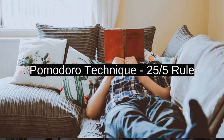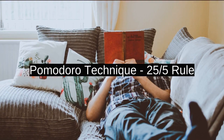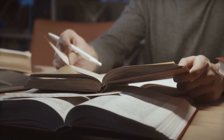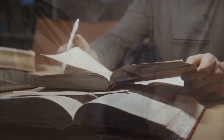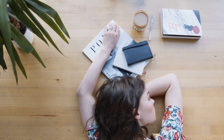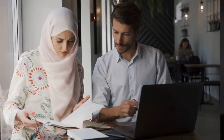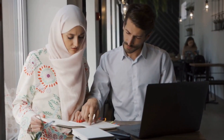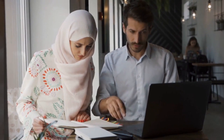Our first hack is a classic yet timeless technique — the Pomodoro Technique. This time management method involves breaking your study time into intervals, typically 25 minutes, followed by a short break. It's not just about working harder, but smarter. Stick around as we explore the science behind this technique and how it can boost your productivity in unimaginable ways.